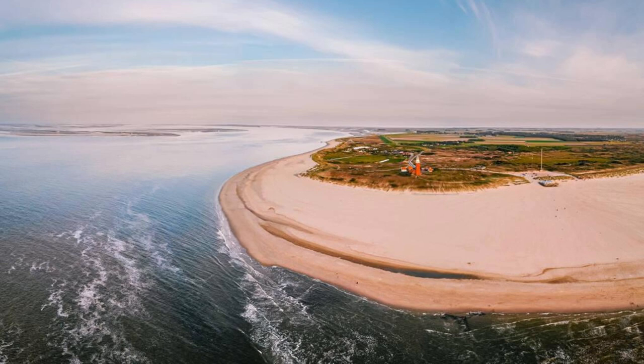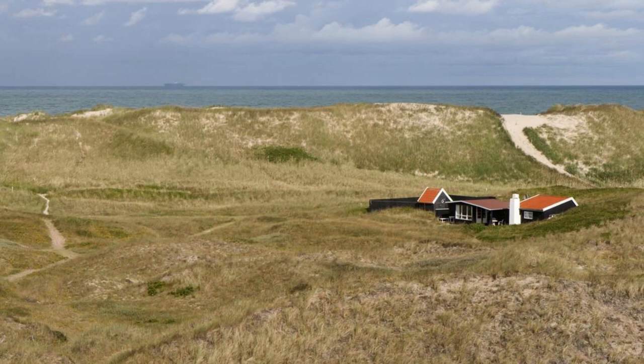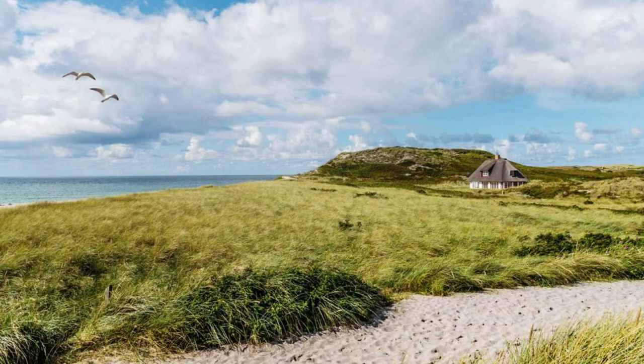Aerial view of Germany's diverse landscapes, from lush forests to historic cities. Thank you for joining us on this journey through Germany's top 20 attractions. We hope you've been inspired to explore the rich heritage, stunning landscapes, and vibrant culture of this captivating country. Please subscribe and like our videos. Until next time, safe travels.